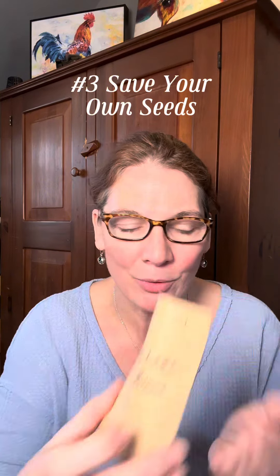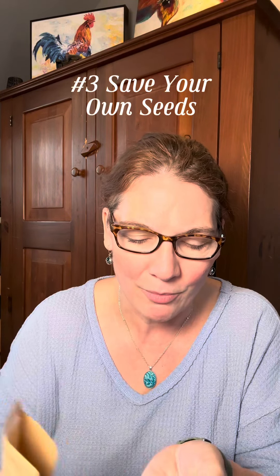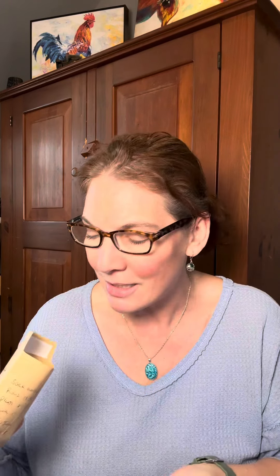Number three: save your own seeds. These are some green beans that I've been saving — they were from 2021 and I have lots of green beans still going from one harvest several years ago. This is a very affordable way to garden, and it's easy to do with things like cucumbers, tomatoes, melons, squash, and green beans — very easy to save.